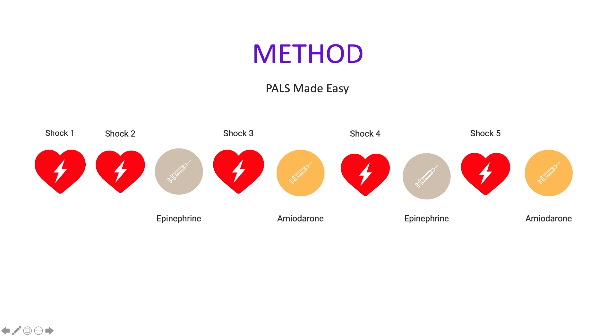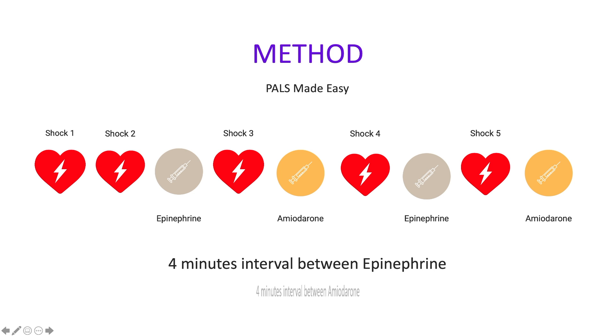To summarize the pattern: Shock 1, then Shock 2 followed by epinephrine, then Shock 3 followed by amiodarone, then Shock 4 followed by epinephrine, then Shock 5 followed by amiodarone. Even-numbered shocks are followed by epinephrine, while odd-numbered shocks — Shock 3 and Shock 5 — are followed by amiodarone. You can follow this pattern as long as the rhythm does not change, which means giving epinephrine approximately every 4 minutes and amiodarone approximately every 4 minutes.